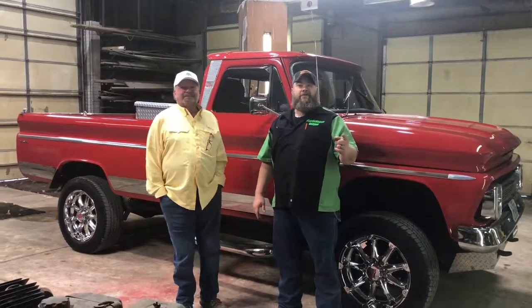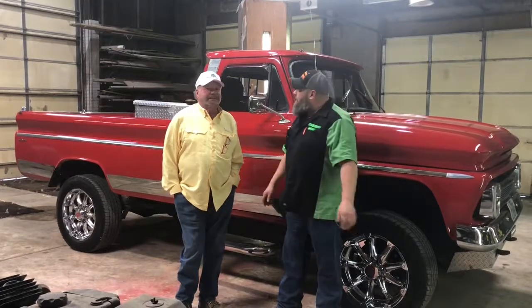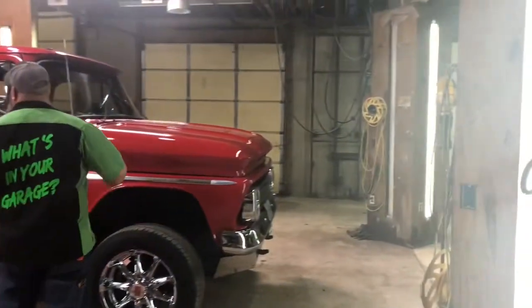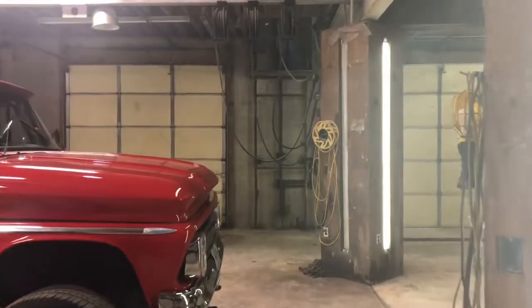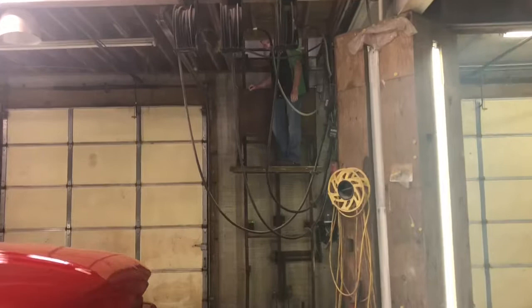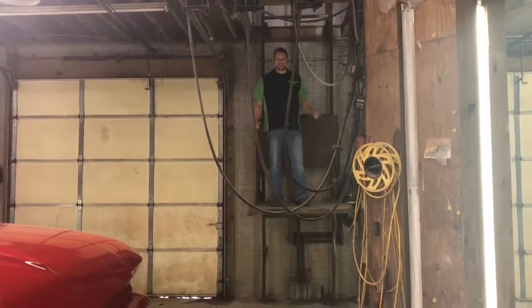Here we are at Higgy Garage with an old buddy of ours, Richard Hicks. I don't know where the heck old Higby is. Where is he, Richard? I want Richard Hicks to have an elevator in his shop. Ain't this cool? It is cool.